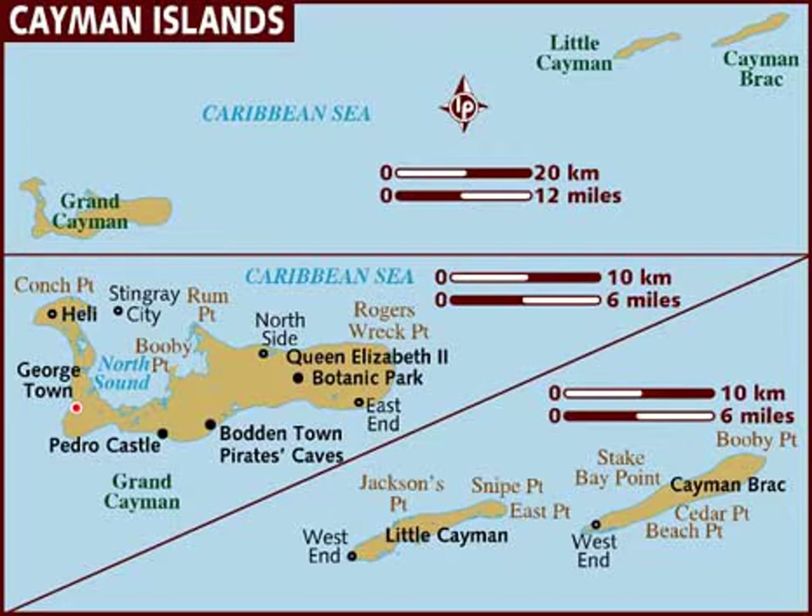All three islands were formed by large coral heads covering submerged ice-age peaks of western extensions of the Cuban Sierra Maestra Range and are mostly flat. One notable exception to this is the bluff on Cayman Brac's eastern part, which rises to 43 meters above sea level, the highest point on the islands.